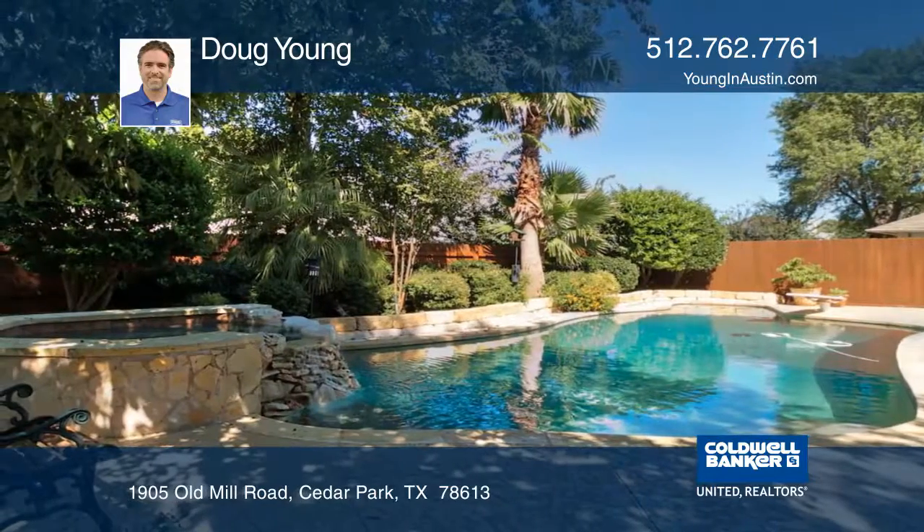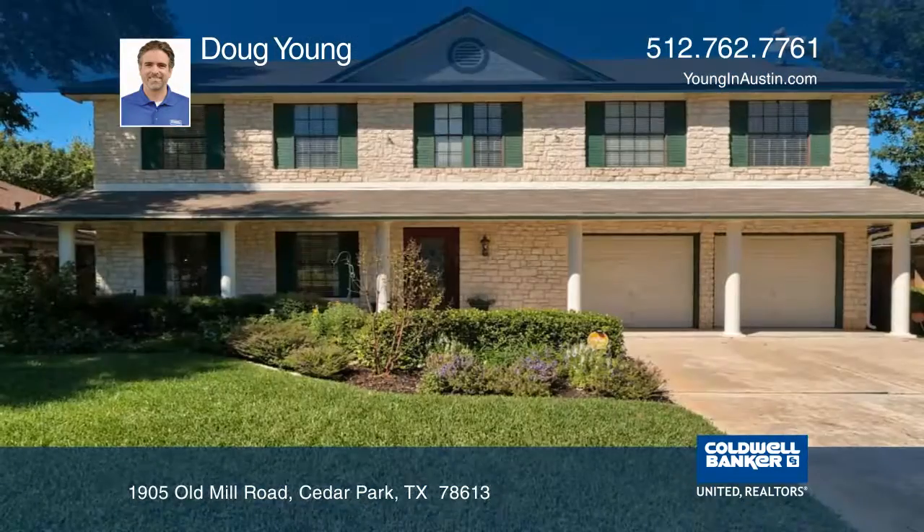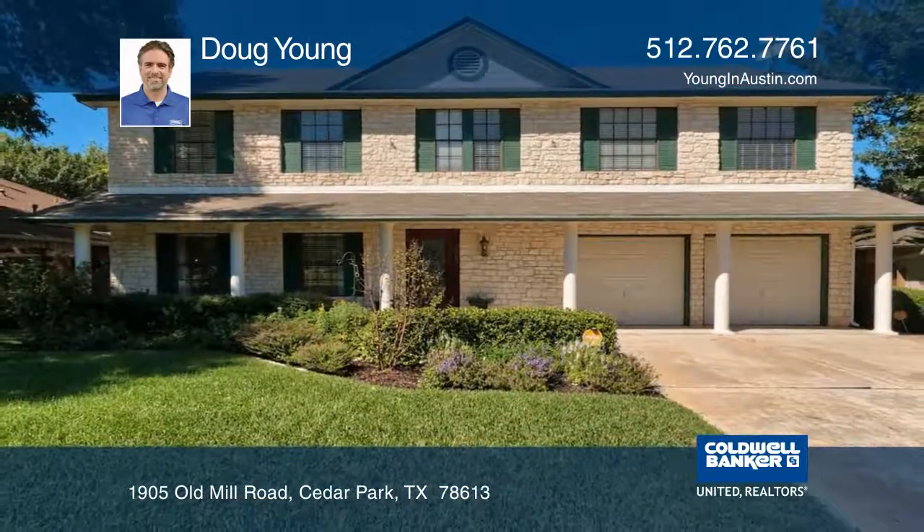This home is move-in ready, or you can update it to make it your own. Contact Doug Young to learn more.